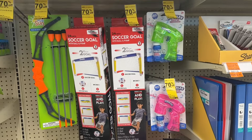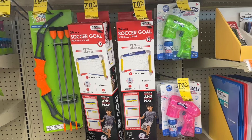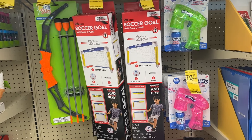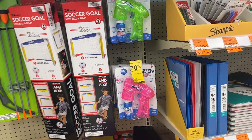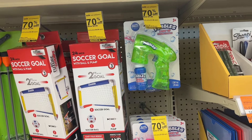We have these games right here — the soccer set is four dollars and 50 cents, and the bow and arrow is for three dollars. Then we have this bubble that lights up and it's for a dollar 50.